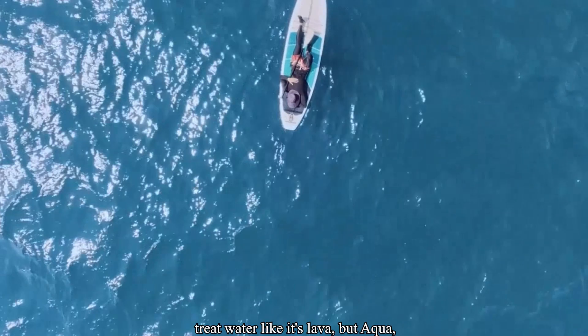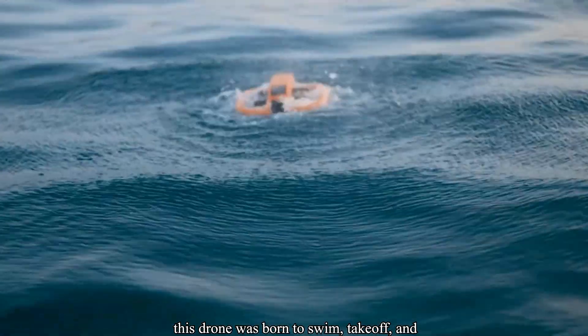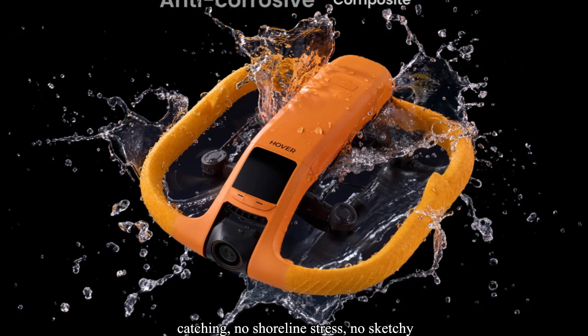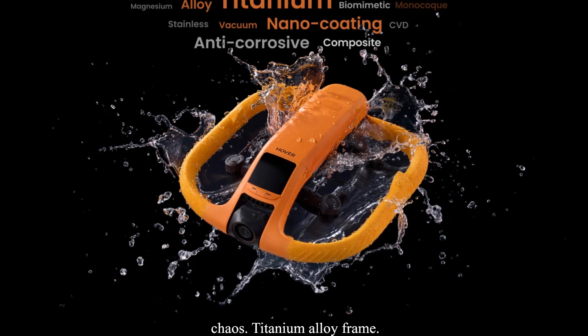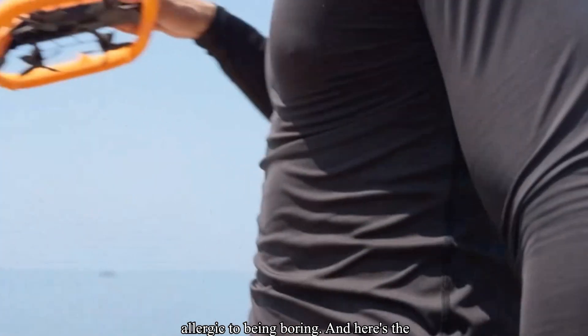Most drones treat water like it's lava, but Aqua? This drone was born to swim, take off, and land directly on the surface. No hand-catching, no shoreline stress, no sketchy towel landings. This isn't just waterproof — it's engineered for aquatic chaos. Titanium alloy frame, nano-coating plus hydrophobic shell, corrosion-resistant tech that shrugs off salt spray. It's not scared of water.